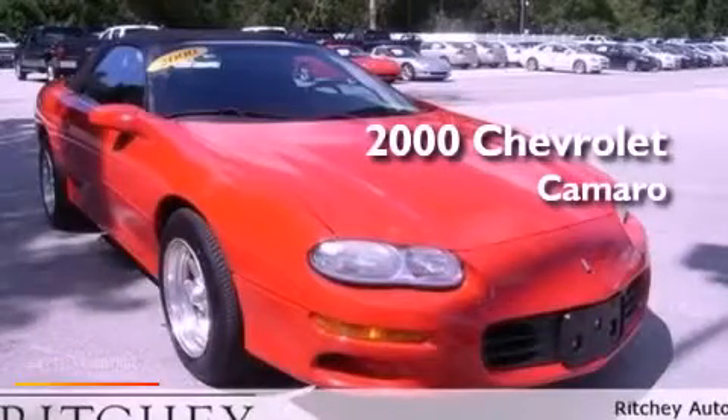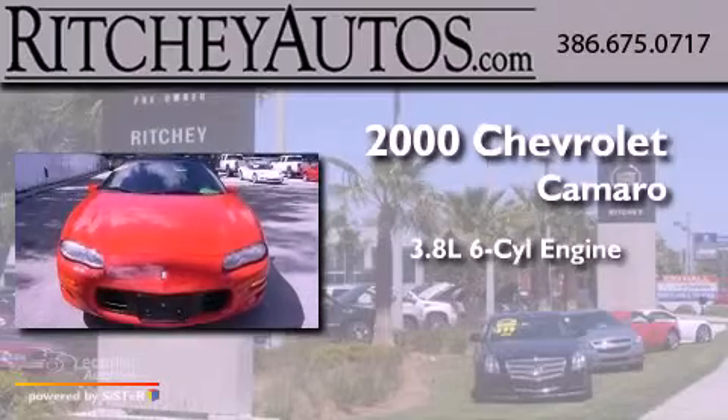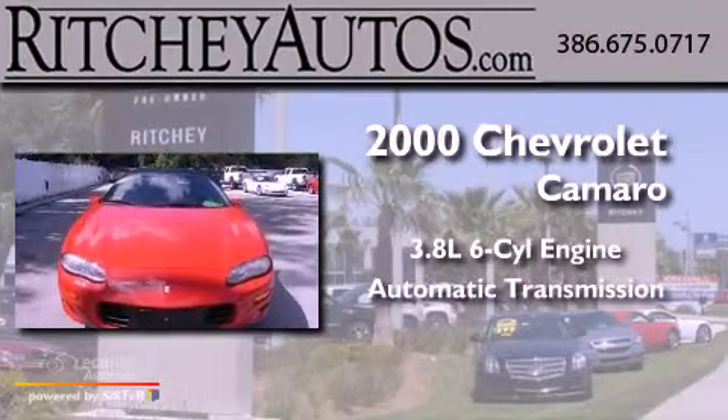This is a 2000 Chevrolet Camaro. It has a 3.8-liter six-cylinder engine and an automatic transmission.